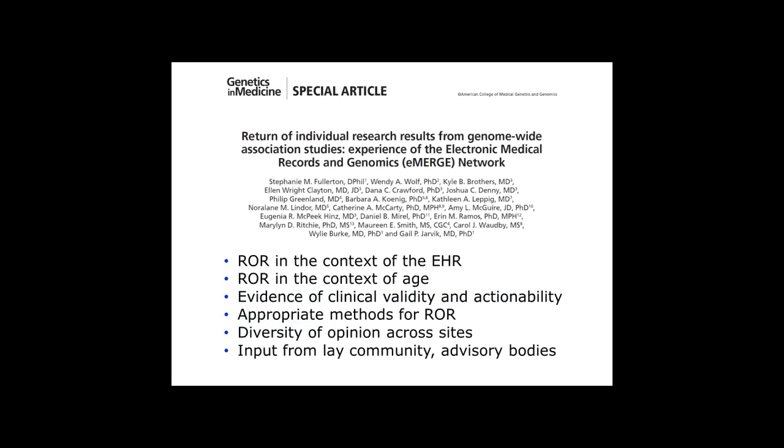In the initial Return of Results deliberations in Phase 1, the unique thing was Return of Results in the context of the EHR. This group summarized its recommendations in a paper in Genetics and Medicine, looking at Return of Results that may vary by site or factors such as age, highlighting the importance of generating evidence of clinical validity and actionability before returning results, the appropriate methods of Return of Results, and the need to obtain opinions across diverse sites and from lay community and advisory bodies.